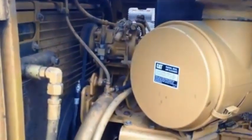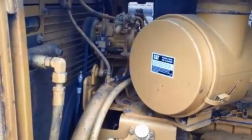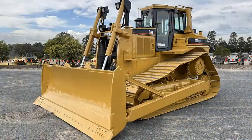The D7R features a CAT C9 engine with ACERT technology. A series of Caterpillar innovations provide advanced electronic control, precision fuel delivery and refined air management.